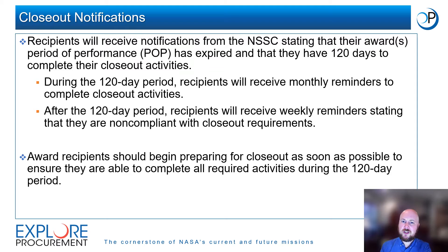Recipients will receive notifications from the NSSC stating that their award or awards have a period of performance that has expired and that they have 120 days to complete their closeout activities. Recipients will receive monthly reminders during the 120-day closeout period. Once the 120-day period has ended, recipients who have not completed required closeout activities will receive weekly reminders stating that they are non-compliant. Award recipients should begin preparing for closeout as soon as possible to ensure they are able to complete all required activities during the 120-day period.